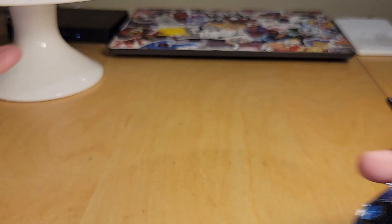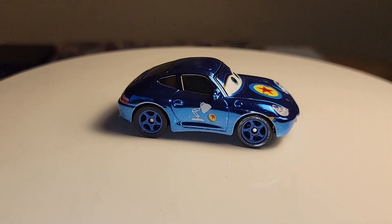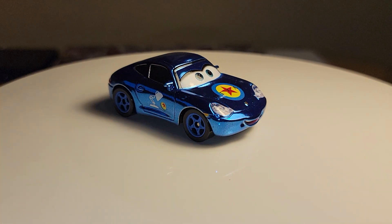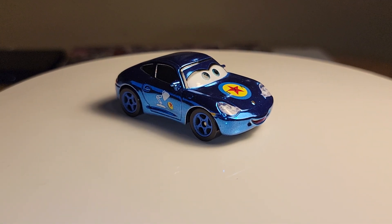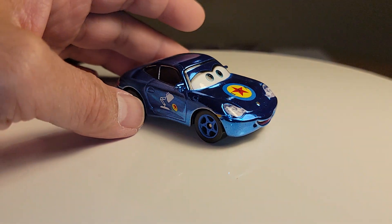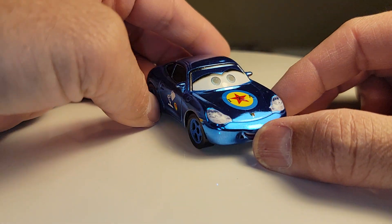I haven't bought much of this line anymore just because I've been cutting back on what I'm buying and discontinuing collecting some of the series like the Mattel Cars. But there you go — there's Sally.